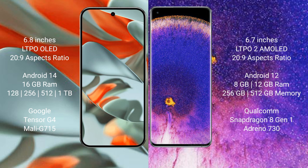The Google Pixel 9 Pro XL runs on Android 14 operating system. The Oppo Find X5 Pro runs on Android 12 operating system.